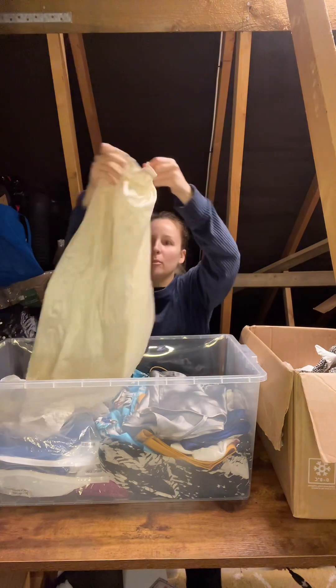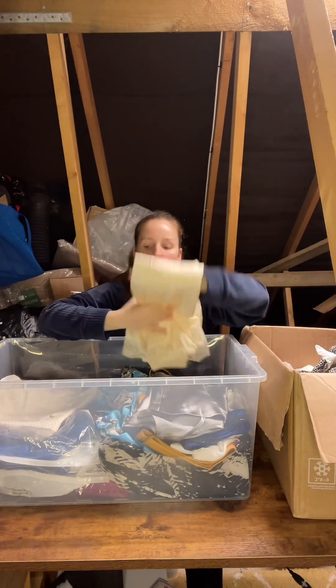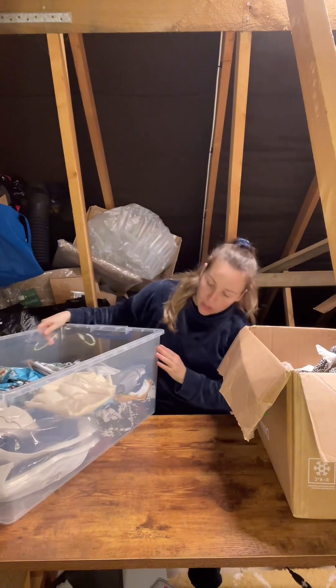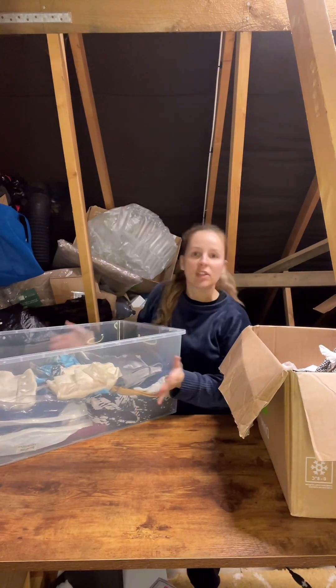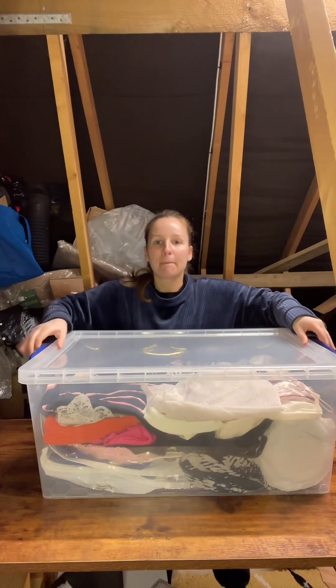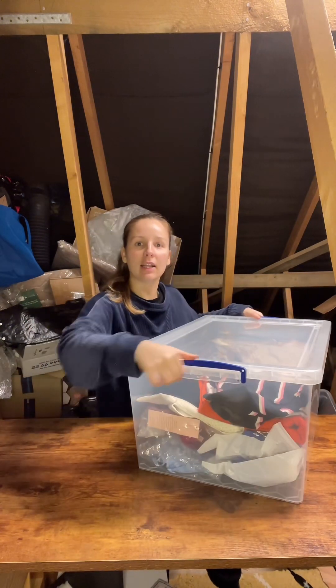I try to either put items in certain areas or fold them away so I can see them. If I'm looking through the box trying to find something I've sold, I can see it easily. That's why I buy plastic see-through tubs — it clicks in easy, like that, and then you can remove it off the side.